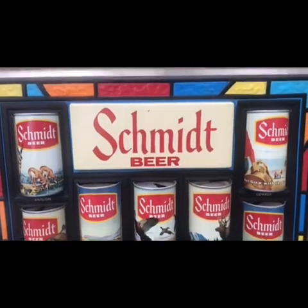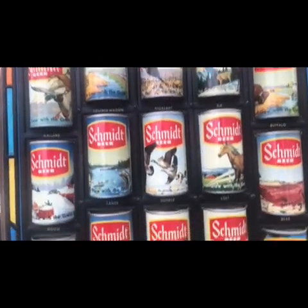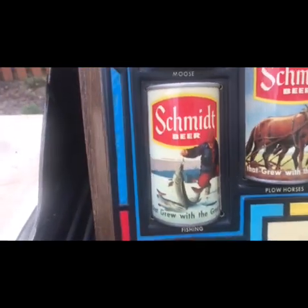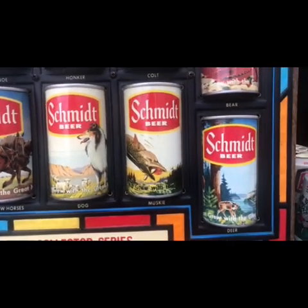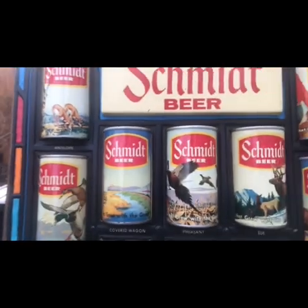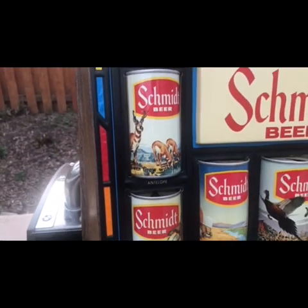Here is this display made in 1973. The Schmidt beer collector series had 17 cans originally. What were they? The ice fisher, plow horses, dog, musky, deer, bear, colt, honker, canoe, moose, mallard, covered wagon, pheasant, elk, buffalo, the cowboy, and the antelope.